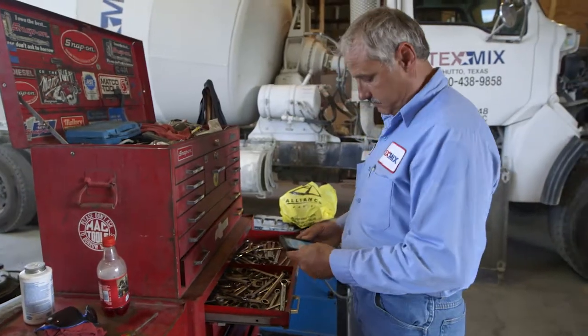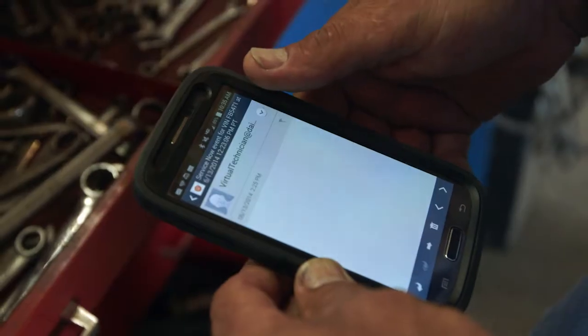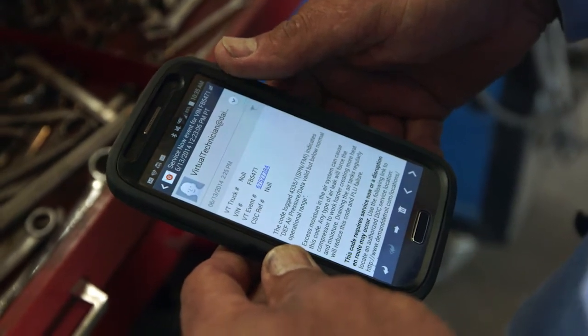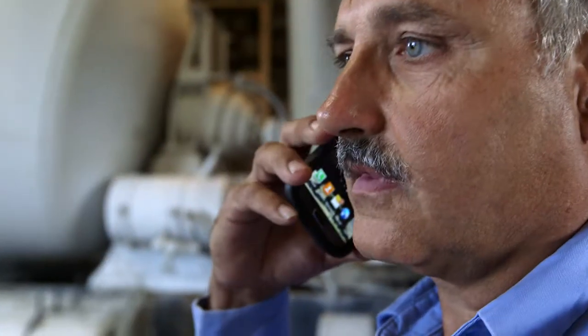Virtual Technician, as a fleet manager, helps me do my job a lot easier. If it's a major issue, I get the email right away and get my guys started gathering everything they need to get out there and get the truck back up and going. If it's a minor code that won't affect anything, we can go ahead and keep the truck in service. The driver can finish out the day and we can take care of it that evening at the end of the shift.